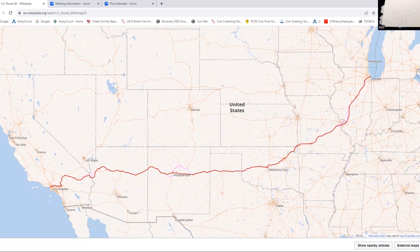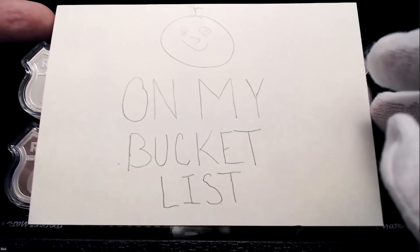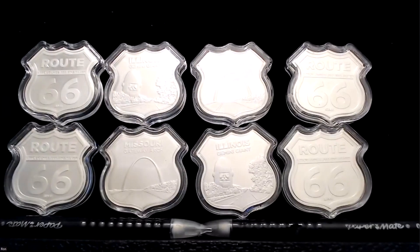A lot of those famous tourist stops kind of just evaporated because there was no business. So is there silver on Route 66? Yes — we're finally getting to the point of the episode. My bucket list is to travel from Chicago all the way into Santa Monica, California, on Route 66. Here is what I wanted to show you — these are beautiful silver ounces.